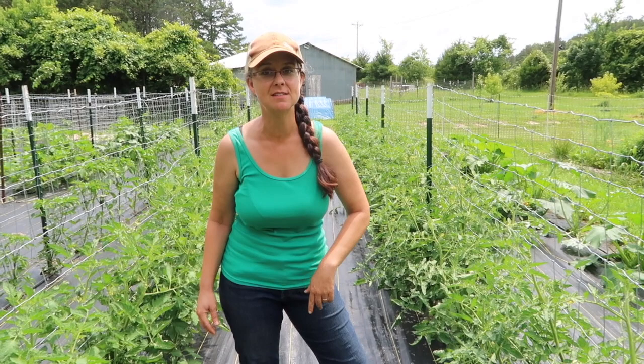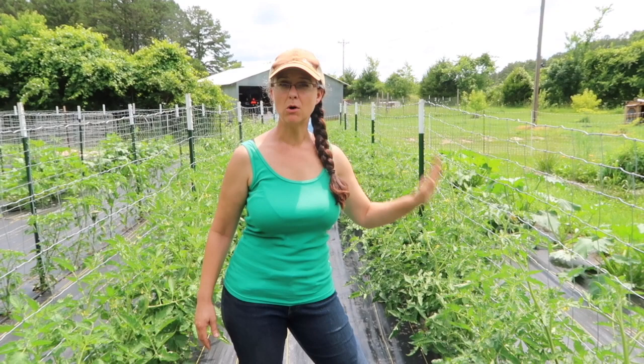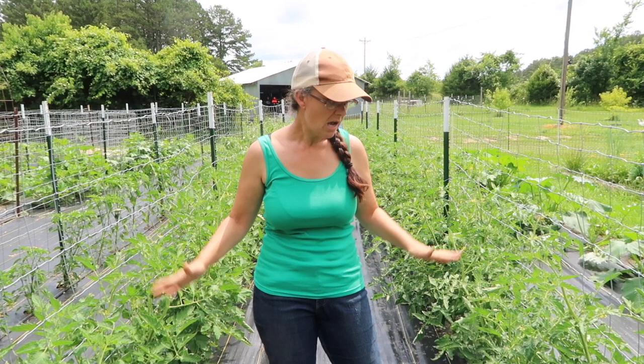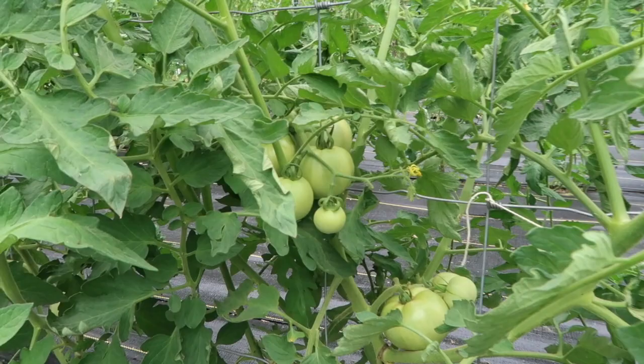We ended up planting 60 tomato plants. One row is mostly hybrid slicing tomatoes, the other row is mostly heirloom Roma-type tomatoes that will be used for sauces and those types of things. And then on each end we have various types of cherry tomatoes. Both of the hybrid varieties we are growing — Jetstar and Celebrity — have giant green tomatoes on the vines already. We can barely stand it!